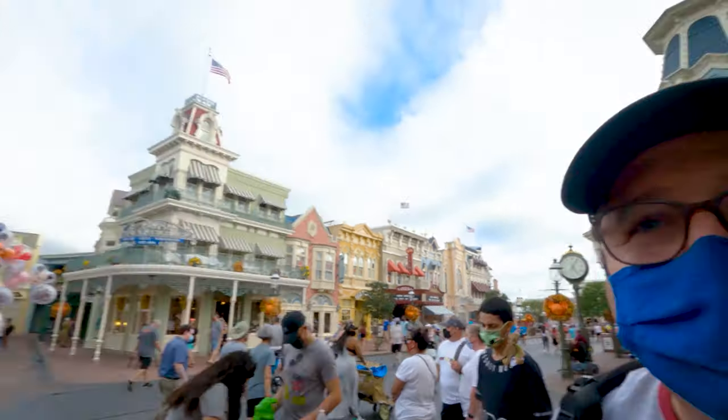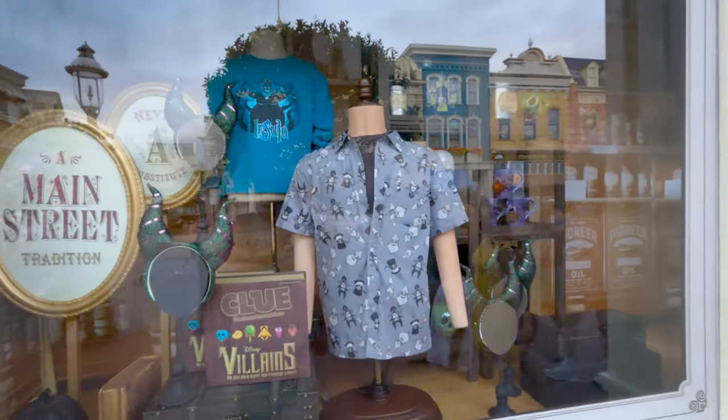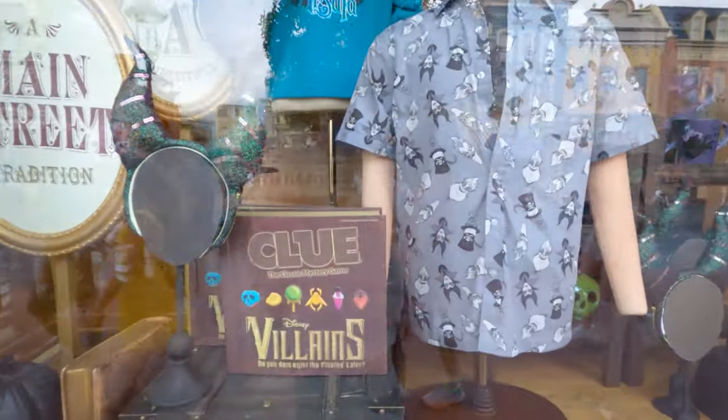I'm going to focus on the ones that have characters, not the ones that are merchandise, for the photos. But anyway, we're going to go ahead and walk and complete this walk up Main Street and show you all the windows. Here's another one of the merchandise — the Clue Villains game.